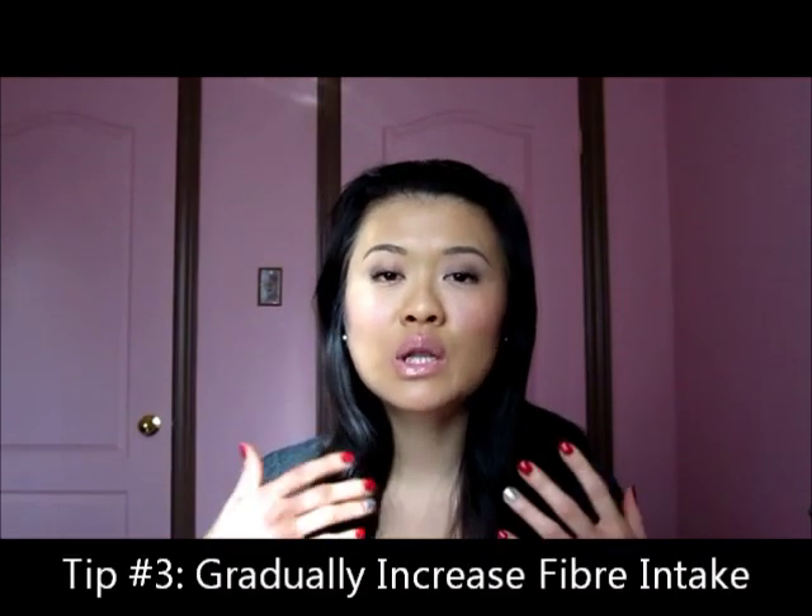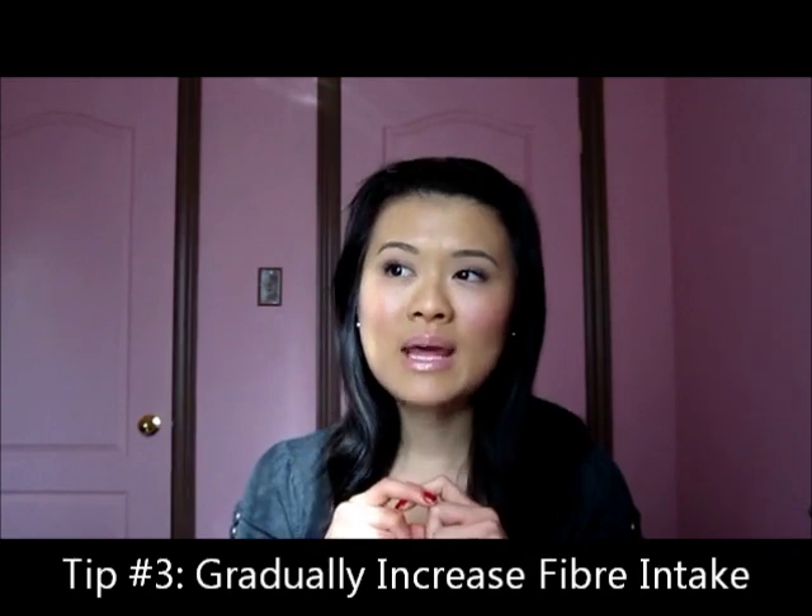Tip number three is to slowly increase your fiber intake, and the key word here is slowly, because if you're not used to consuming a lot of fiber, when you suddenly start incorporating a lot of fiber into your diet, it's actually going to contribute to your bloating rather than reduce it. So slowly increase your fiber intake — it's going to help move food down through your intestines, clean your intestines, and provide roughage. You want to eat a lot of high-fiber foods like fruits and vegetables. Once you reach a point where you can incorporate even more fiber beyond just fruits and vegetables, one thing I recommend is PGX supplements.